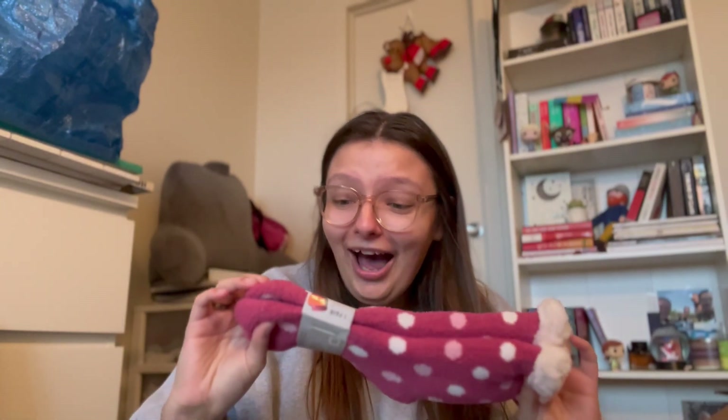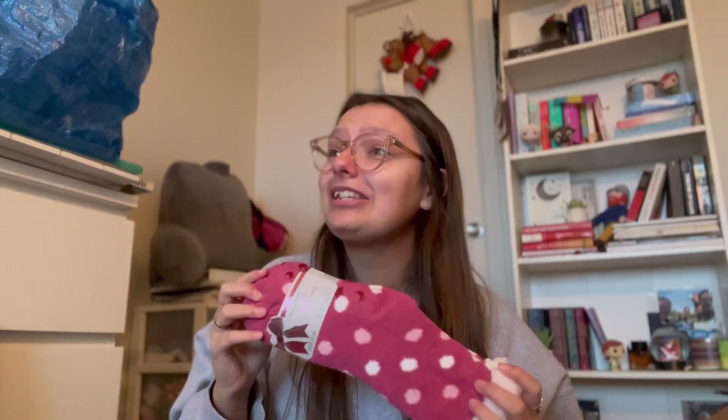I got socks! I didn't think Max got me socks! Look how cute they are — they're so fuzzy! Oh my god, I'm so excited! They're all fuzzy! And the rest in here is just candy, which I will be eating because these are my favorite candy. Oh my god, I didn't know I got socks — that makes me so happy.